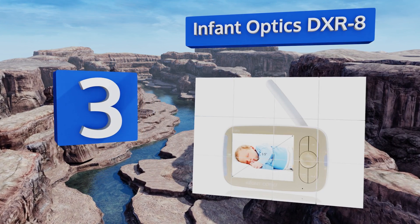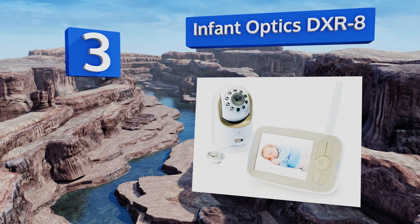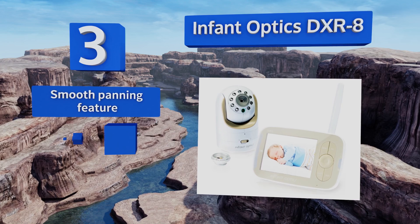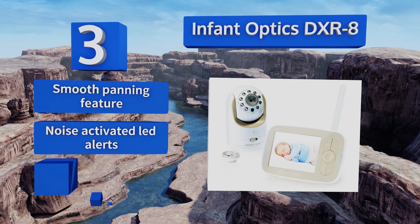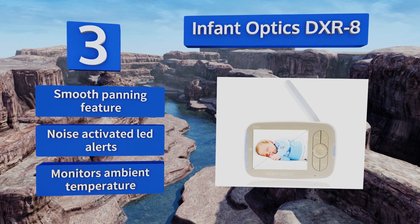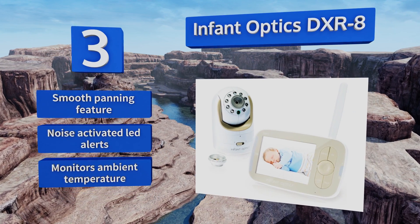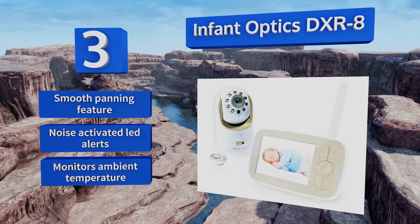Nearing the top of our list at number three, the Infant Optics DXR-8 monitors babies day and night with an interchangeable optical lens that allows you to choose your viewing angle depending on the size and shape of the room. It boasts a long battery life lasting up to 10 hours when on power saving mode, and is equipped with a smooth panning feature and noise-activated LED alerts, plus it monitors the ambient temperature.